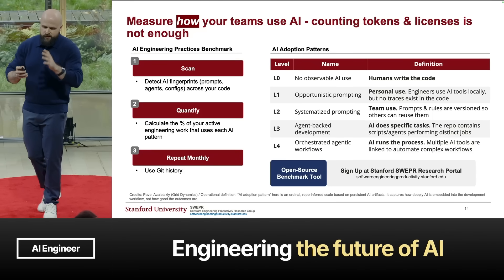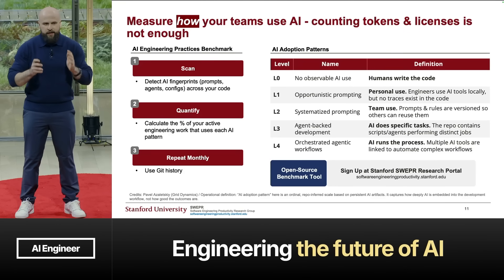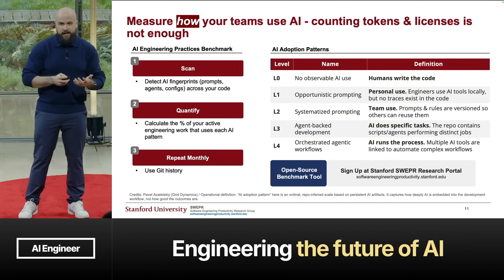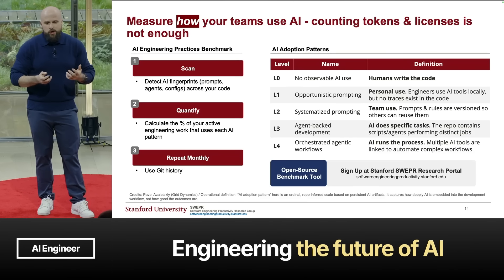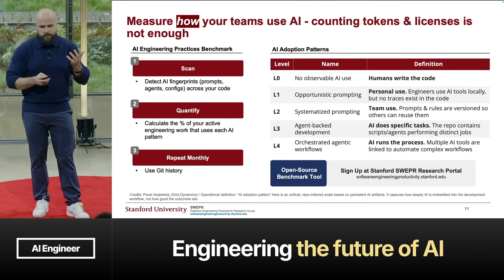The benchmark has several levels. Level zero is humans writing all the code without AI. Level one is personal use, where engineers don't share or version prompts across the team. Level two is team use, where teams share prompts and rules. Level three is more sophisticated — AI autonomously does specific tasks, though not the entire workflow. Level four is agentic orchestration, where AI runs the entire process. This will be an open source tool available through the Sweeper research portal.